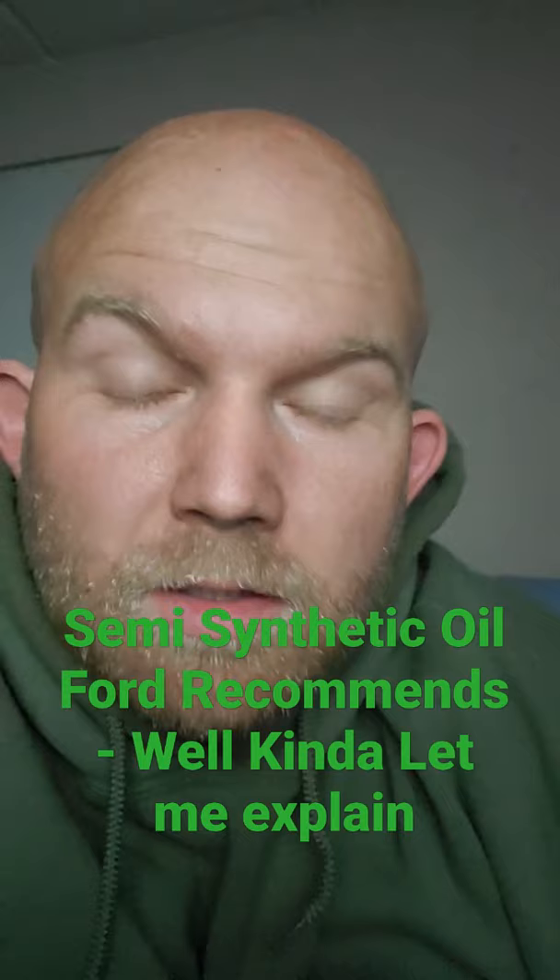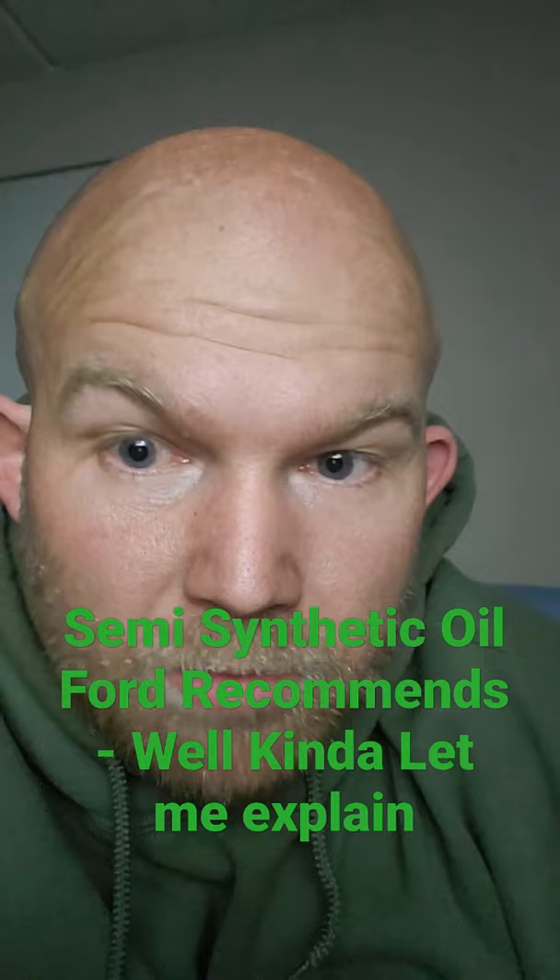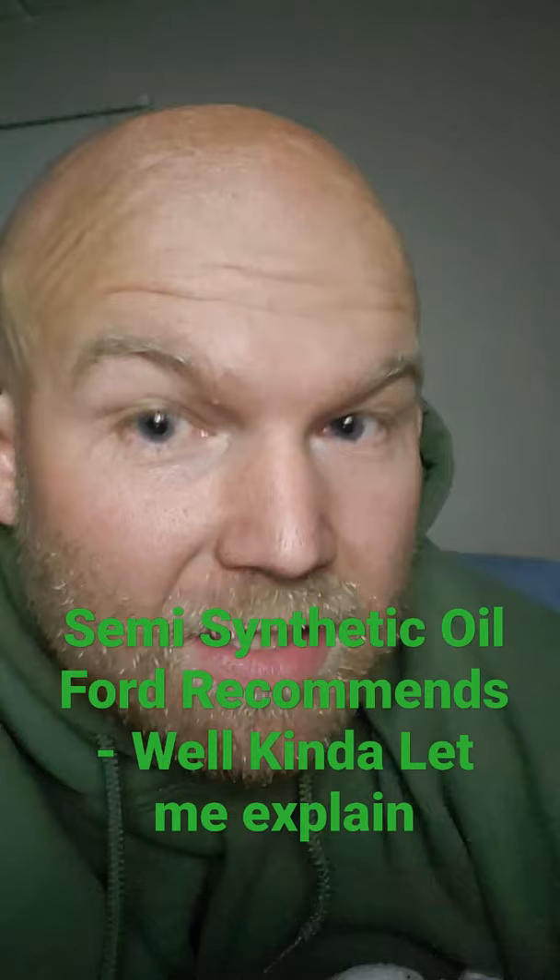Some synthetic oils have better chemical property additives depending on what type you get. Semi-synthetic is just a blend of the two. So semi-synthetic is the minimum — that's what they're saying. They won't tell you this, but this is what they're saying: semi-synthetic is the minimum quality they want you to use.